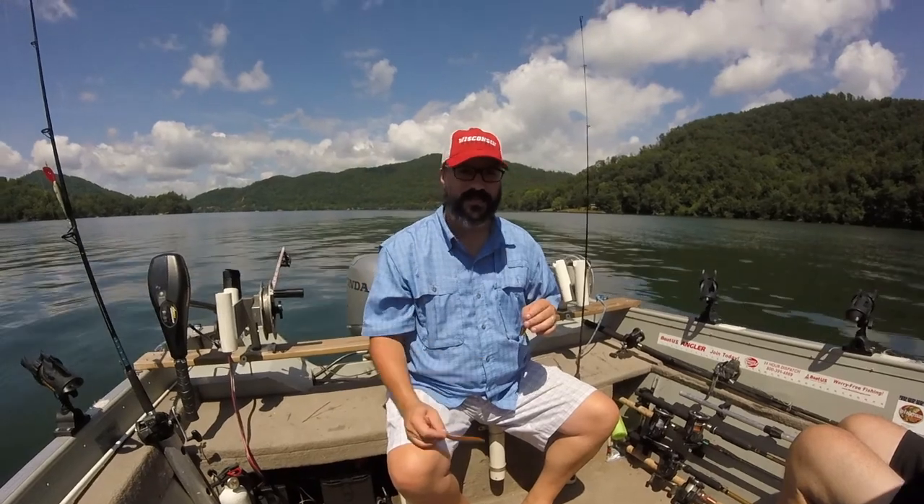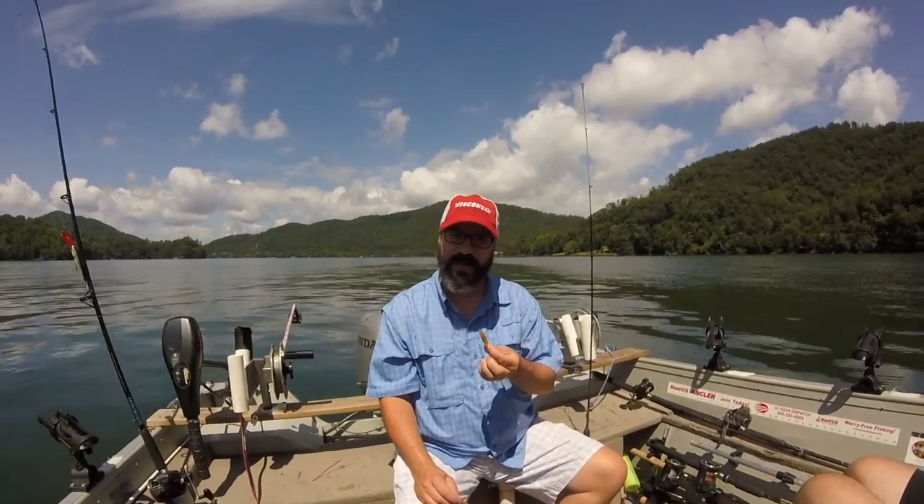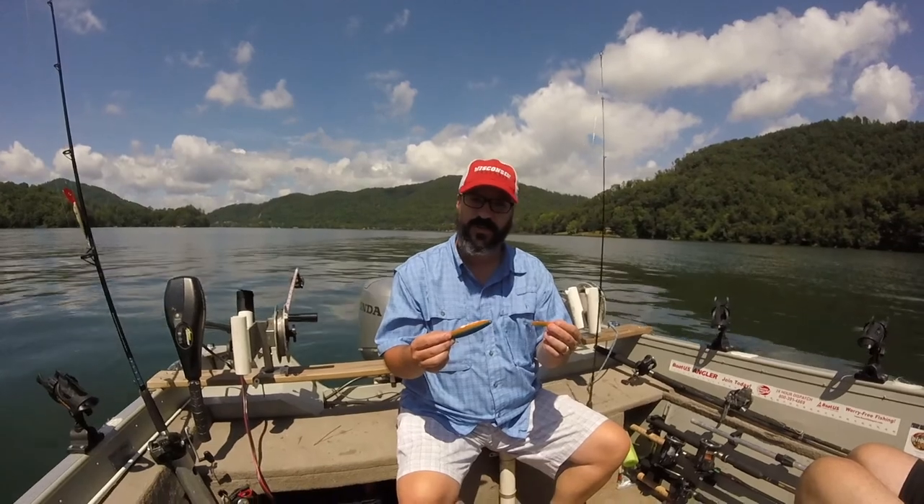If you let Scott know — Scott Lilly is the owner of the company — he will modify and paint any color that you want. These two colors are really good today.